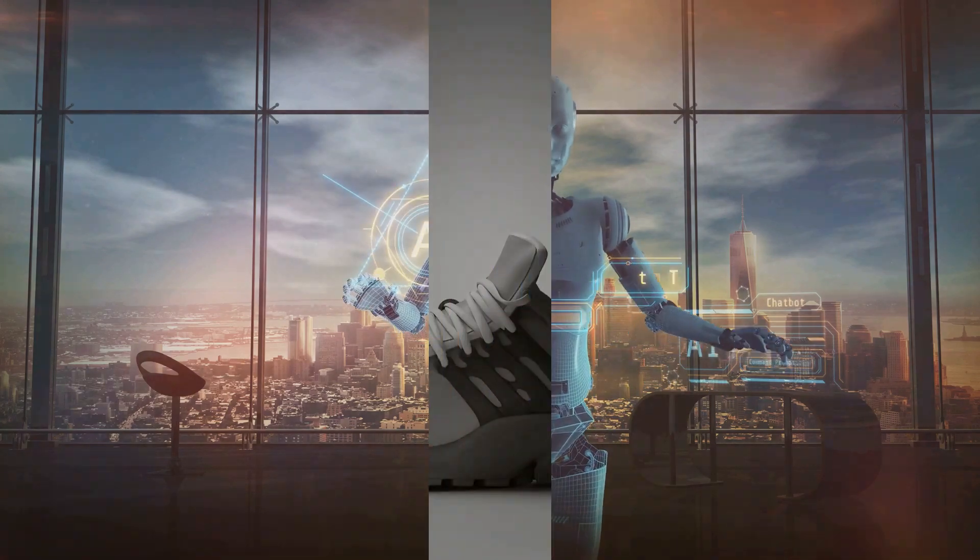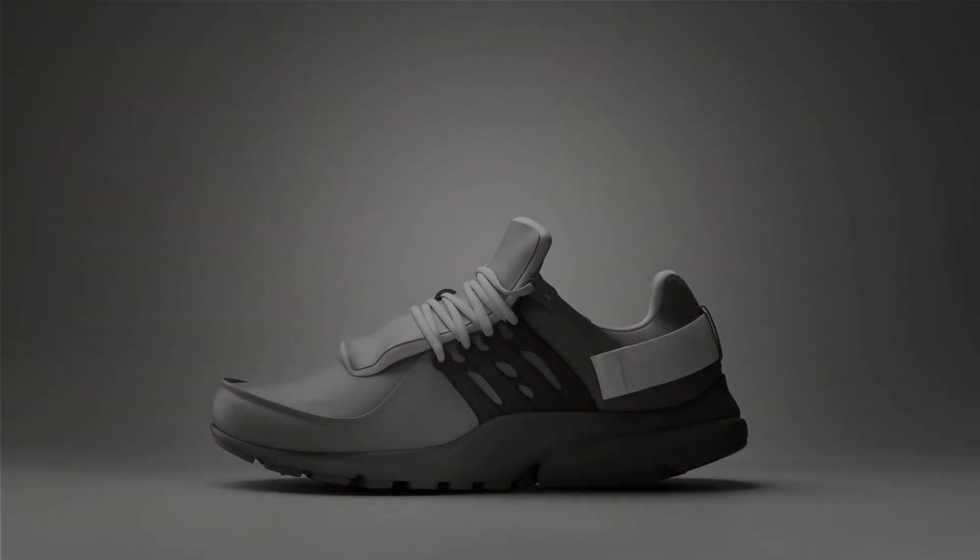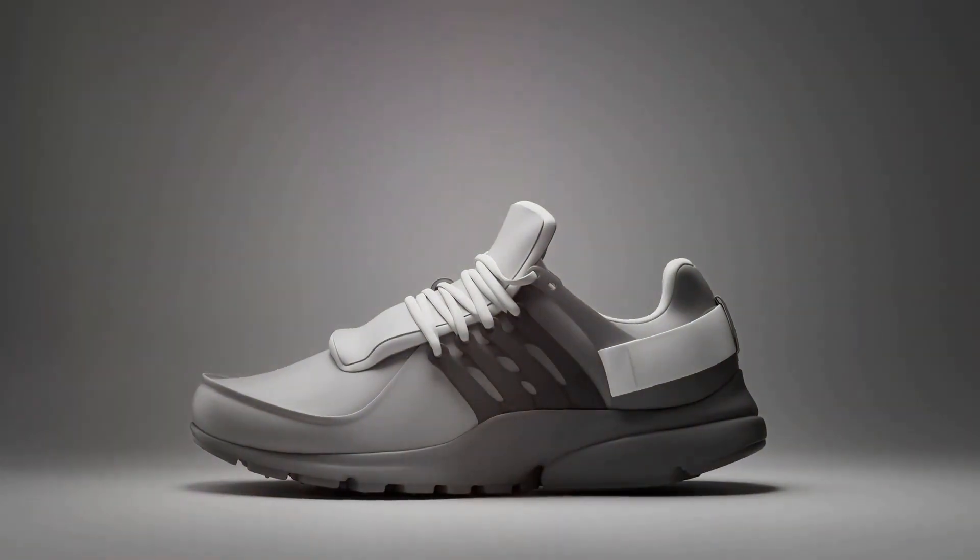Let's look at some real-life examples. AI isn't just a buzzword — it's creating real, tangible benefits for retailers. Let's see how.